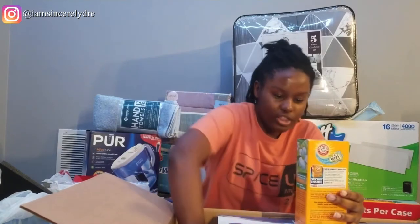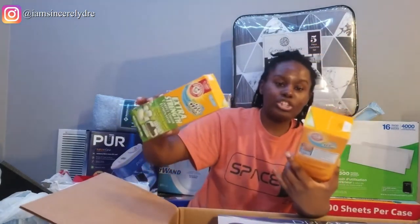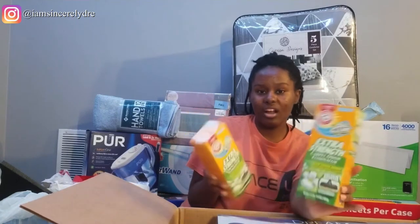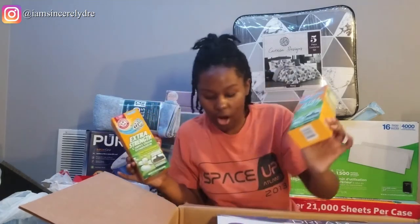Then I got some Extra Strength Carpet Odor Eliminator — it's OxiClean. It's the stuff that you just shake on your carpet and then vacuum over it so it can smell good and get all the dirt out. Because I need my place to be clean, especially when I first get there to clean the carpet.